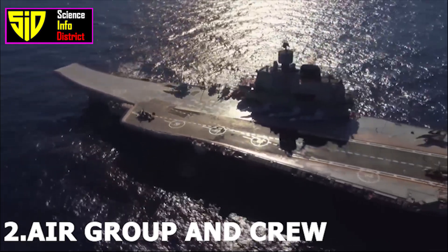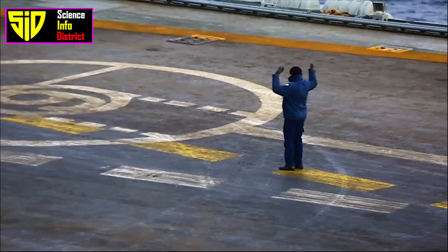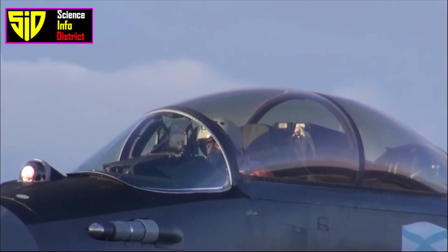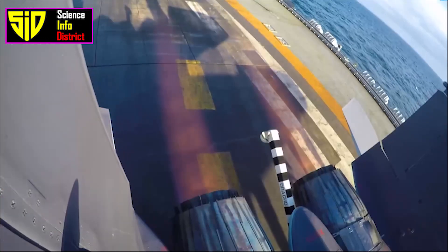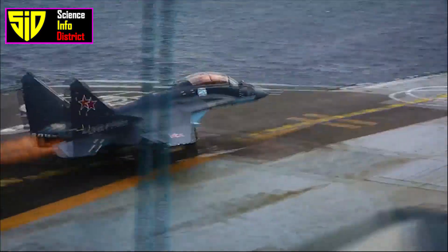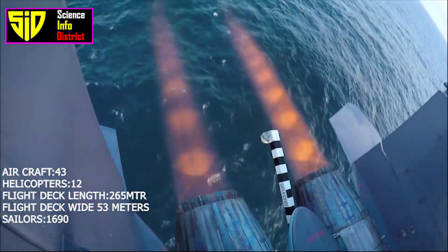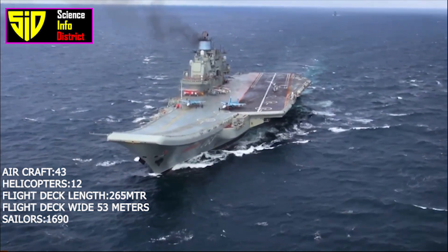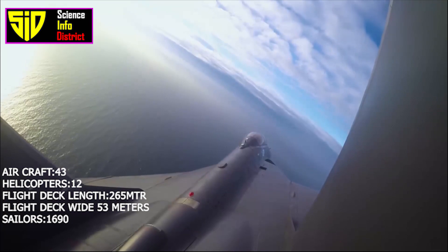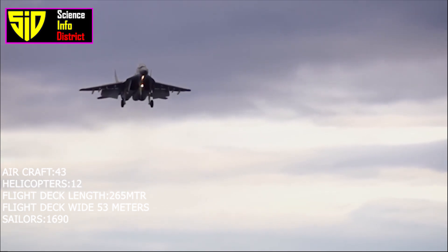Air group and crew: The carrier is designed to carry a total of 43 aircraft, including a mix of fighter jets, attack planes, and helicopters. In the original project specifications, the ship should be able to carry up to 33 fixed-wing aircraft and 12 helicopters. The primary aircraft carried are Sukhoi Su-33 fighters, naval variants of the Sukhoi Su-27 Flanker. The carrier has been fitted with a ski-jump ramp, which allows it to launch fighter jets without the need for a catapult.